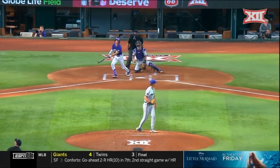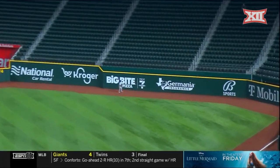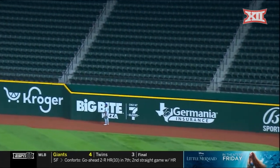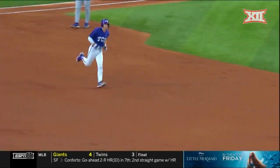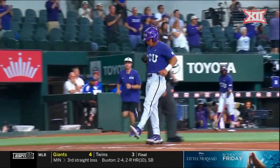2-1. That is skied out toward right field. Hit well, this one toward the track and the wall — gone. Big fly for Brayden Taylor, and TCU strikes first. They lead 3-0.